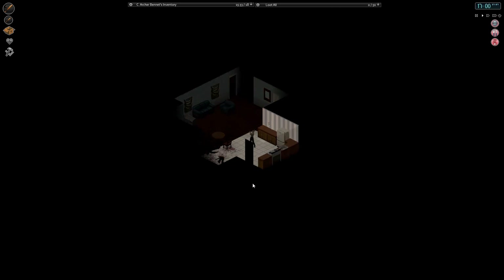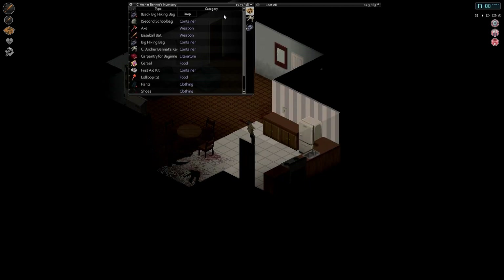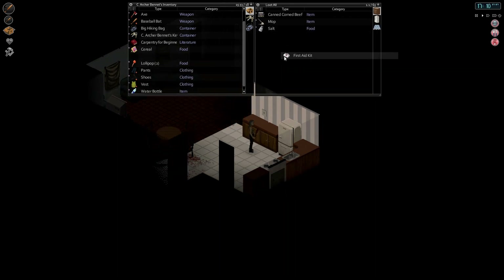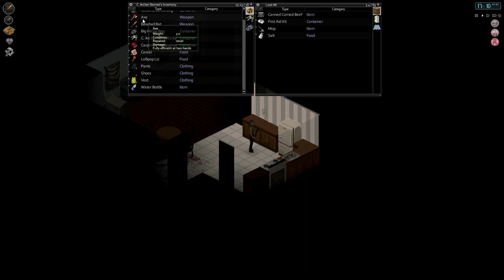Welcome back, everyone! Time for some more Project Zomboid. So at the end of last episode, we found an axe, and I am thrilled about that fact. We also found a first aid kit in the last episode, which I thought was also pretty groovy. Not quite as exciting, but no less helpful.